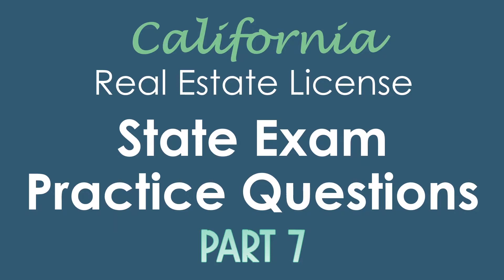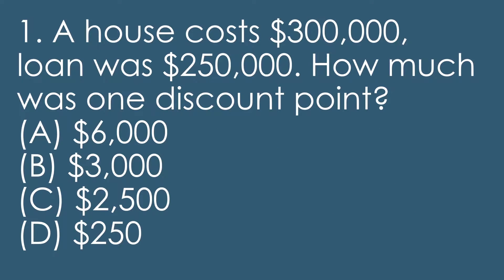Please subscribe to our channel so we can make sure to keep videos coming. But let's dive into some practice questions. Question one: a house cost $300,000, the loan was $250,000. How much was one discount point?